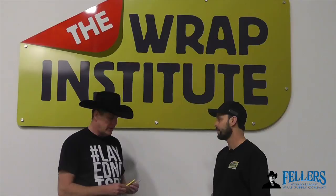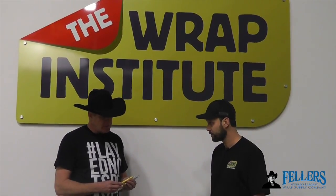Justin, you're going to tell us why this particular cutter is so important to have in your wrap tool chest.